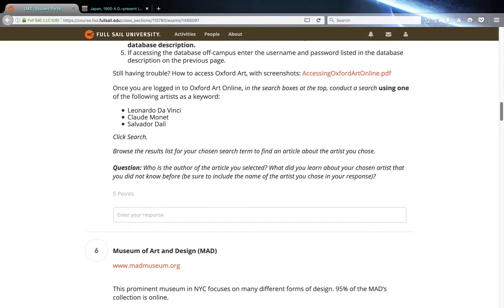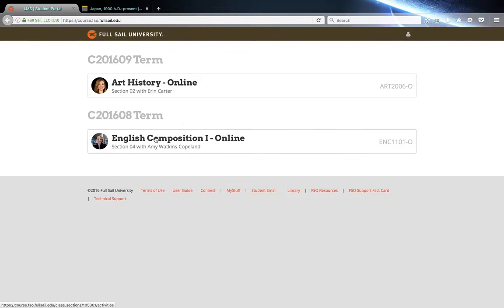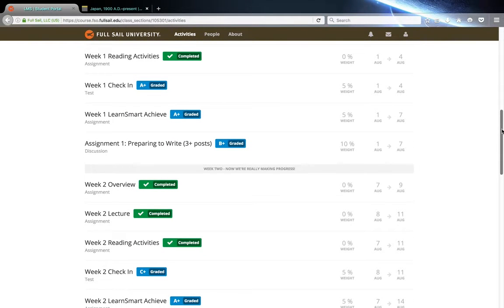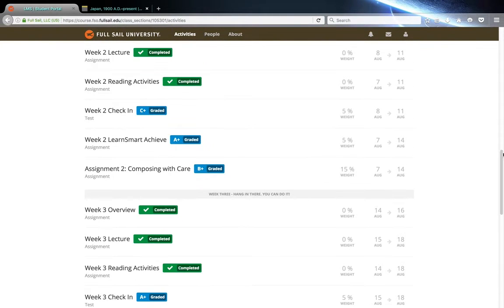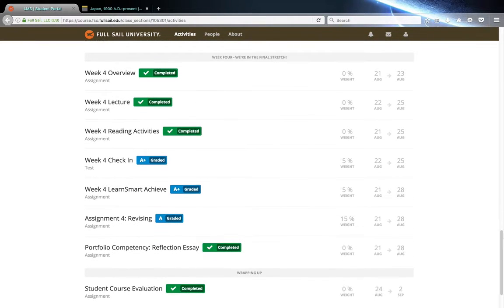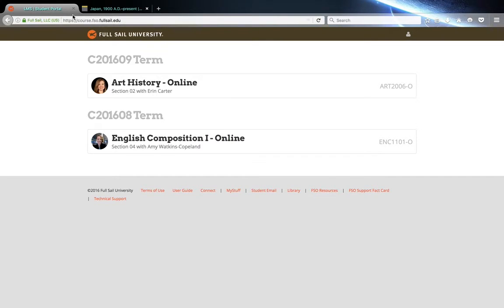Overall everything is going well. My English comp class — I finally got my grade, which is awesome. I got an A on my revising, which I wasn't expecting, so I'm walking out of there with an A. I'm okay with that.